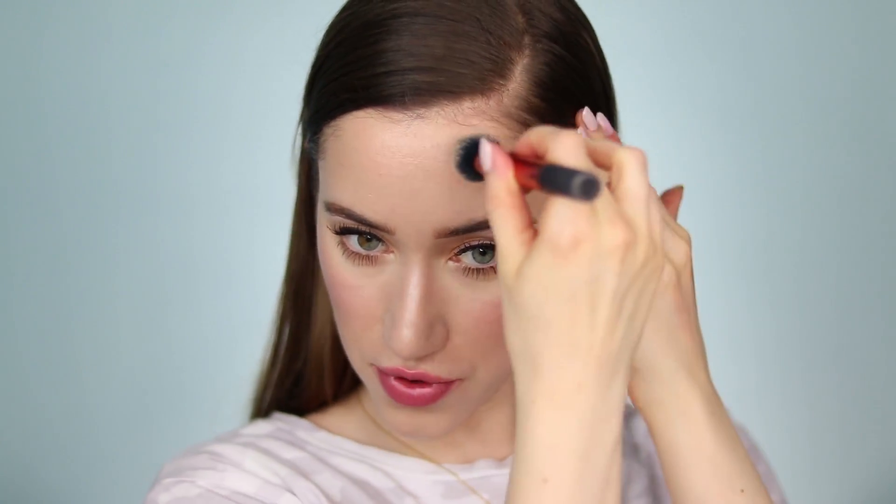I was originally planning to use the facial mist at the end to set everything, but I don't feel like we need any more glow or dew — the skin looks very fresh already. I might add a little more bronzer to the forehead just to warm things up.